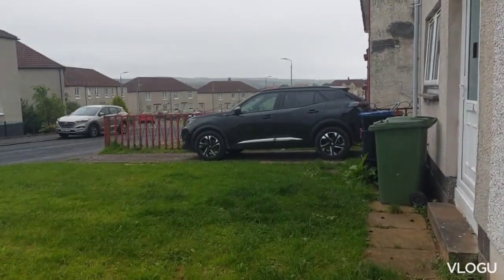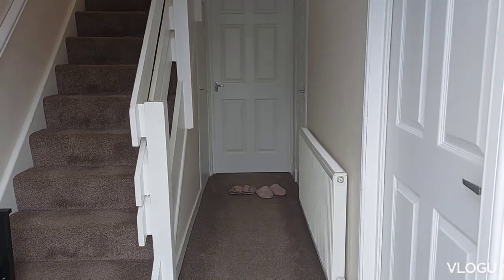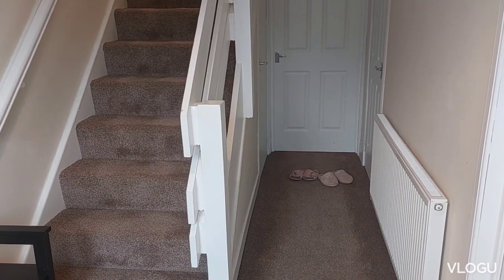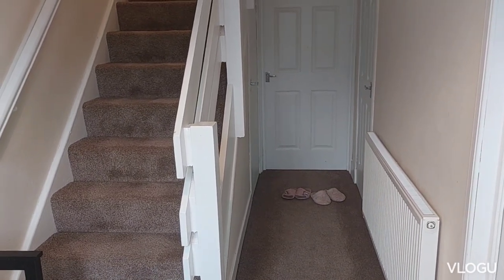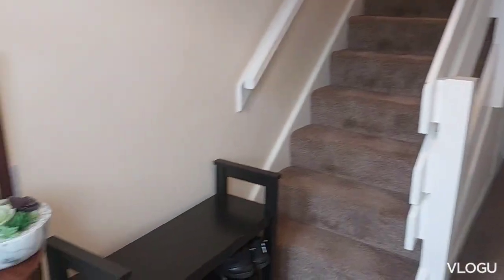This is the neighborhood. This is the house. This is the entrance of the house — the little house that I stay in, in Galston in Glasgow. The small house — this is the entrance.